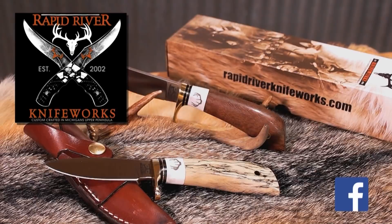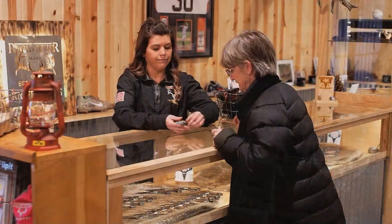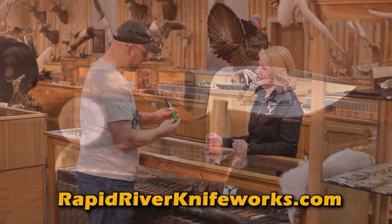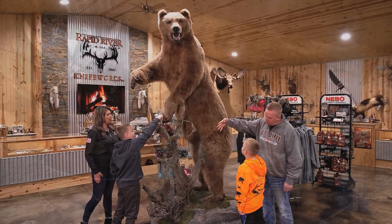Today's show is brought to you in part by Rapid River Knifeworks — the largest custom knife factory showroom in Michigan. The 10,000 square foot showroom is awesome: hunting knives, pocket knives, and kitchen knives. Watch your custom knife being made and engraved. Free laser engraving with your personal message or company logo. Lifetime warranty on every knife and free sharpening. Visit the Rapid River Knifeworks gift shop for Stormy Cromer and RRK gear. Bring the family and visit today.